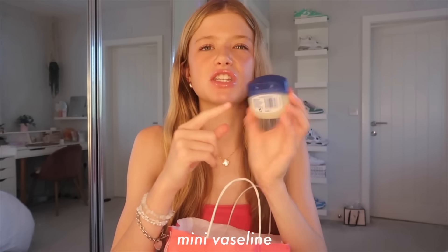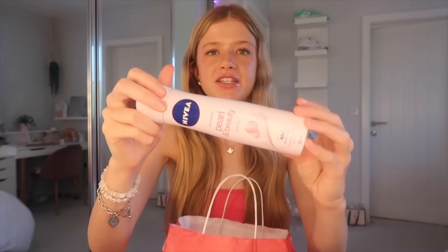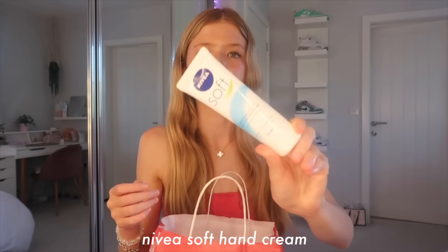I got one hand sanitizer and also a Bath & Body Works one, so I'm going to put them both in my bag. I got a mini Vaseline - I think this is going to be kept at home but I bought it anyway. I got a Nivea deodorant - the Pearl and Beauty quick dry one - and I've got a Nivea Soft Cream for hand cream because it says you can use it on your hands and I get the driest hands in winter, so I thought this would be good.